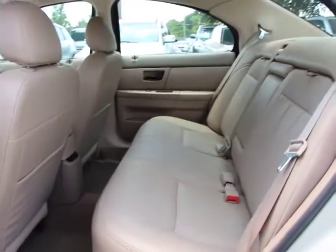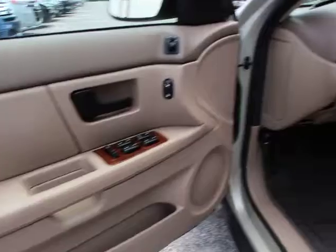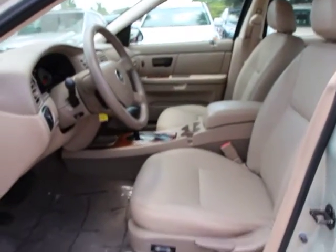Dual airbags, air conditioning, front power steering, power windows, security system, rear window defroster, fog lights, trip computer, tachometer.